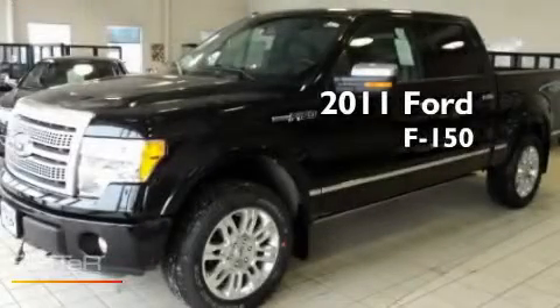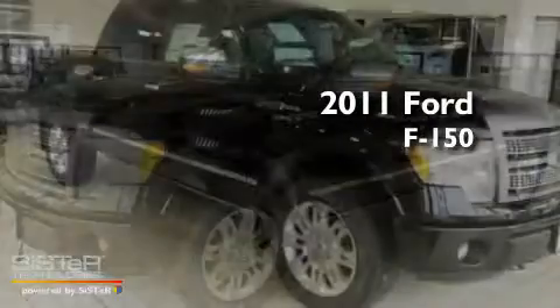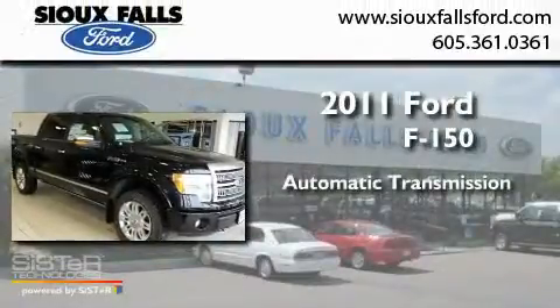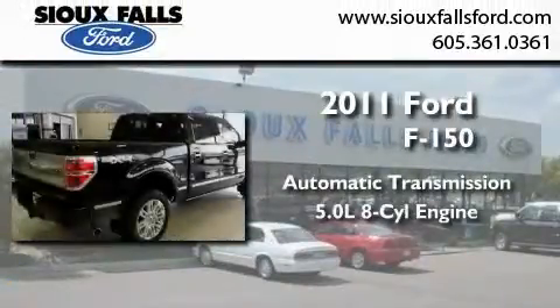This is a brand-new 2011 Ford F-150. This truck has an automatic transmission and a 5.0L V8.